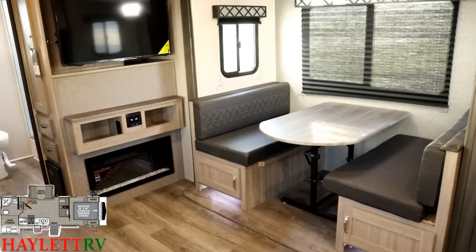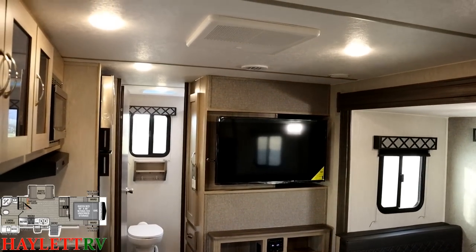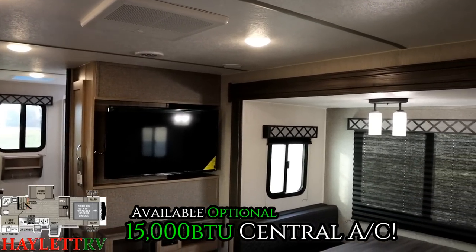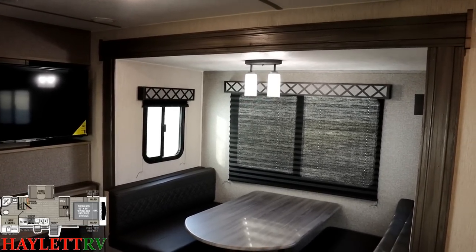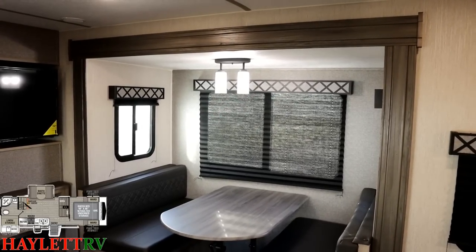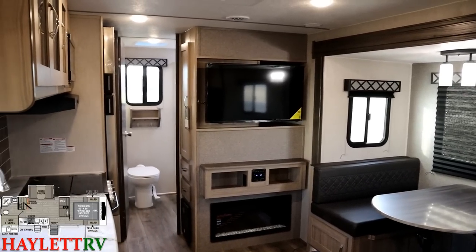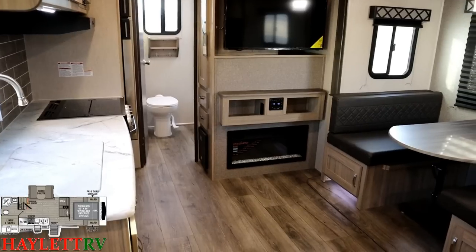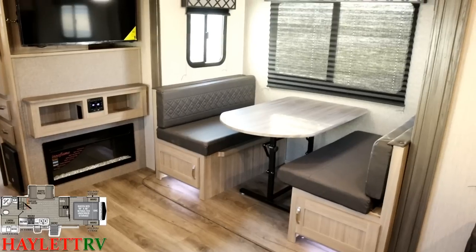One of my favorite aspects of a Freedom Express is that taller six-foot-nine ceiling, because it means extra headroom in the shower, a taller slide-out, more storage, and the whole camper just looks and feels nicer. This RV feels like a super slide without having a super slide — you're getting the features of a bigger trailer in a smaller, lighter, less expensive trailer.